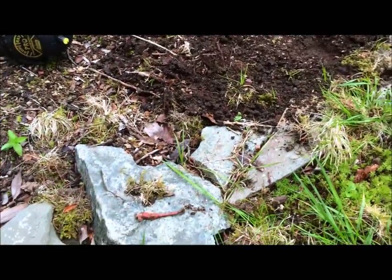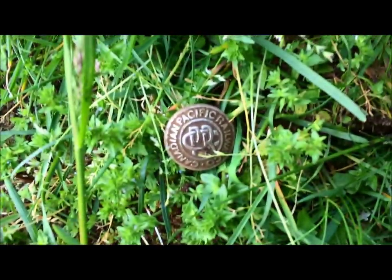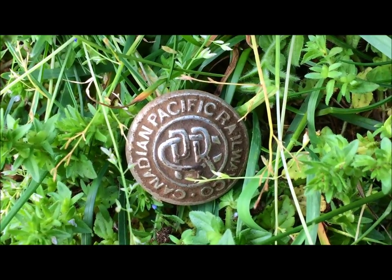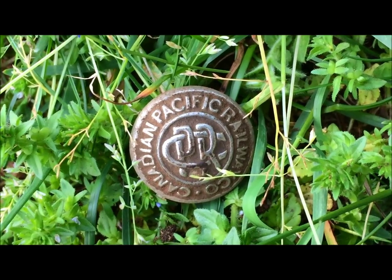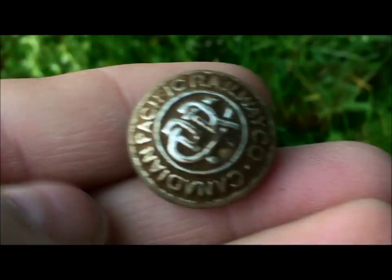Thanks for watching. As you can see, the sidewalk was built in 1939. I just found a really cool button here — Canadian Pacific Railway Company — beautiful, with the intertwined initials. It even has the gilding on it still.